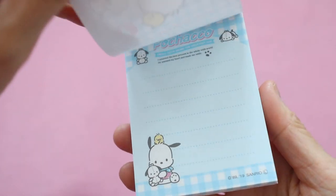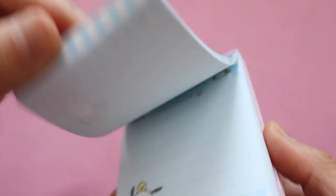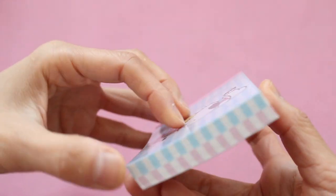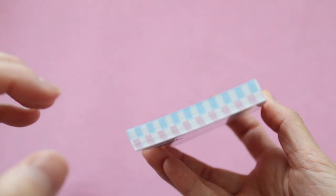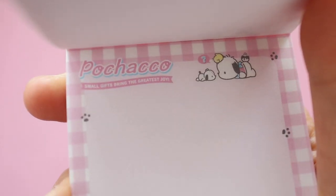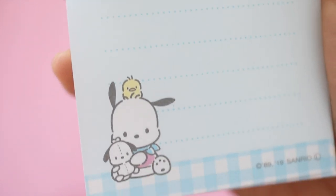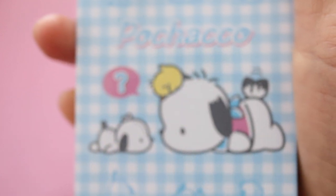And then I have this little Puchaco notepad. Do you guys remember this character? It came out in the 90s, was really popular for a while, then went out of fashion, but recently Puchaco's been making a comeback — I've been seeing these products in gacha machines and new stationery and other Sanrio products. This is super cute and super nostalgic for me. When I was in elementary school I used to get notepads like this and write letters to my friends, exchanging stationery that way.